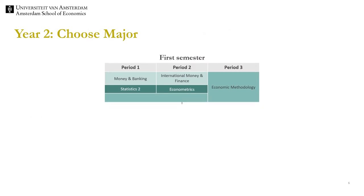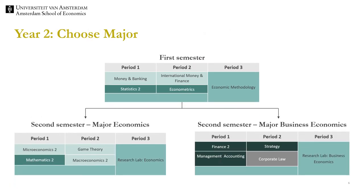We will now move to the second year of the Bachelor program. As mentioned earlier the first semester of year two is combined for all students in the Bachelor. In the second semester students choose a major, economics or business economics.